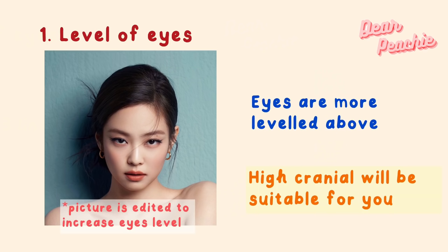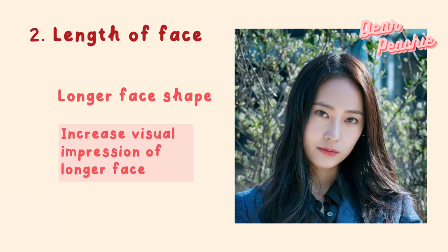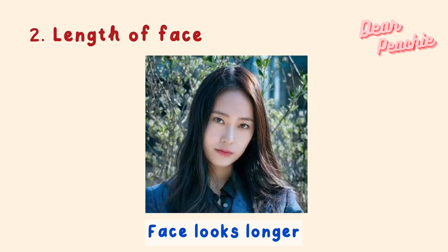Observe where your eye level sits. If your eyes are leveled above the halfway point, having high cranial top would be useful to enhance your appearance. If your eyes are leveled below the standard ratio, you would not need to increase the height of your cranial top — overdoing it will make you look like you have a big head.